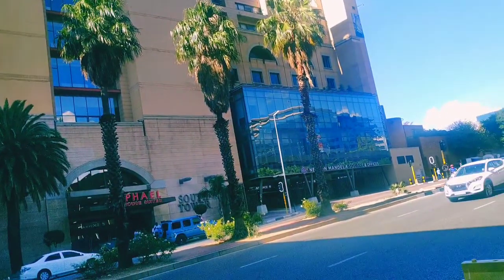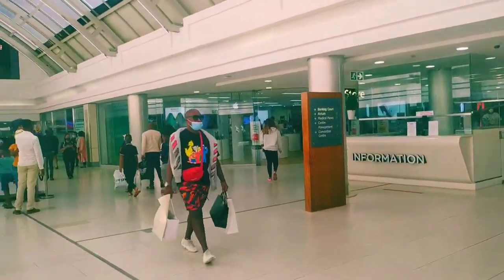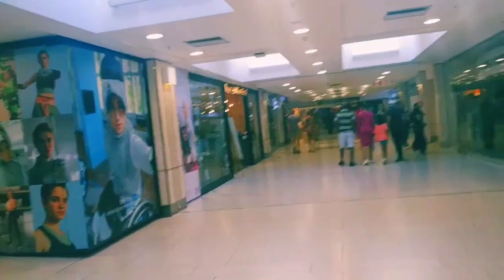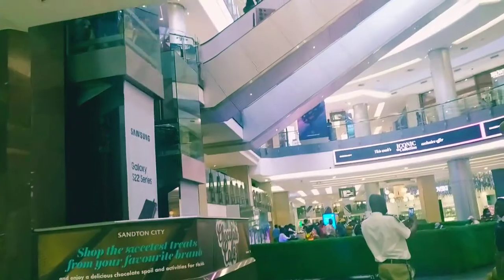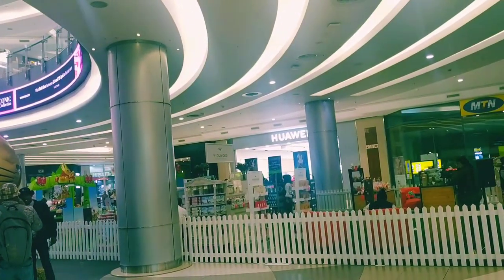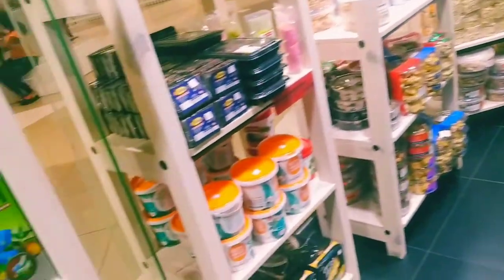Since there is an Easter festival on the 17th of April, I think there will be huge discounts, so let's go and check. We are now inside. I'm going into the Indian groceries section and checking what I need, and at the end of the video I'll show you what I got.